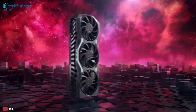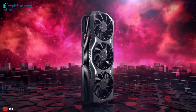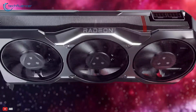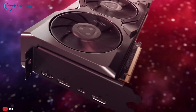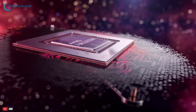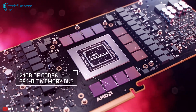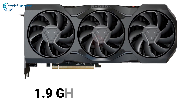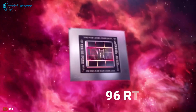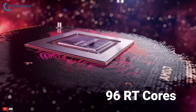Starting off, we have the Founder's Edition RX 7900 XTX, which just might be one of the best looking AMD cards that we have seen so far. Unlike its NVIDIA counterpart, the card is reasonably sized and will fit most PC cases without any hiccups. It's based on the RDNA3 architecture with about 96 compute units and 24GB of GDDR6 memory on a 384-bit memory bus. The base frequency starts at 1.9GHz with the boosted clock frequency being up to 2.5GHz. For ray tracing, we have about 96 RT cores on this thing, which is quite impressive judging by the price range it's coming from.